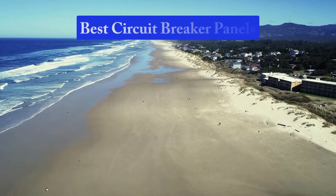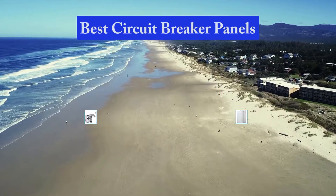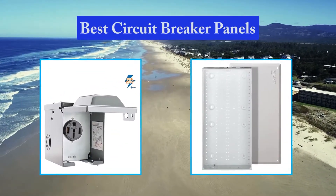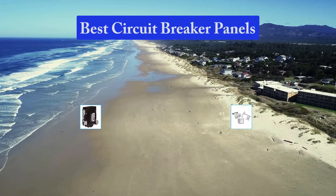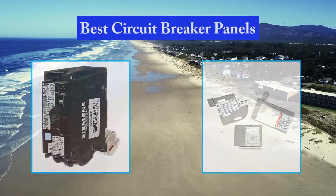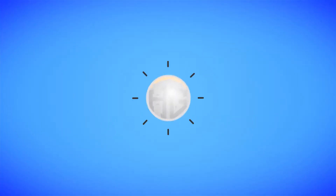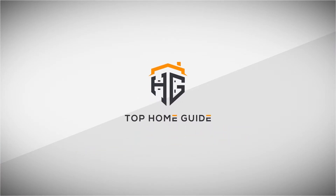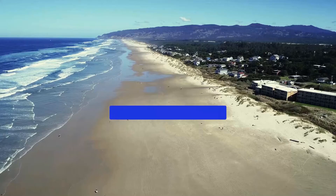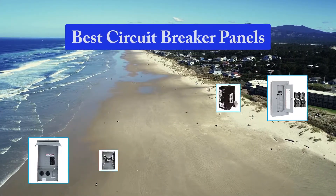Hello guys, welcome back to Top Home Guide. Today I am going to talk in this video about the best circuit breaker panels that you should buy. Top 10 Best Circuit Breaker Panels.